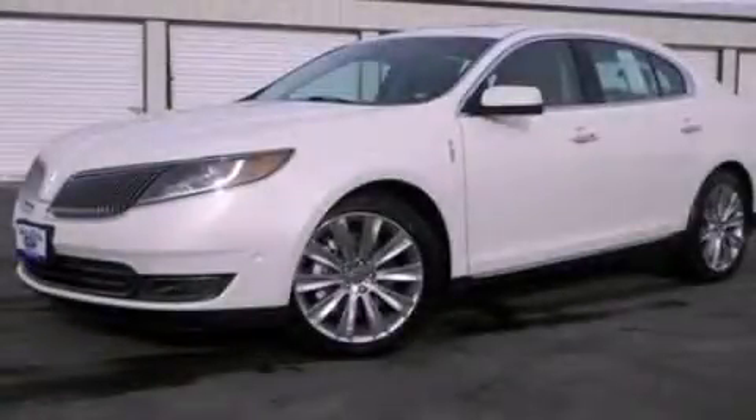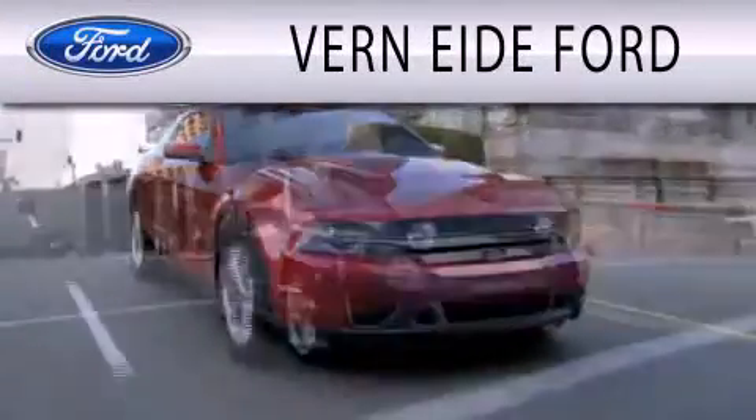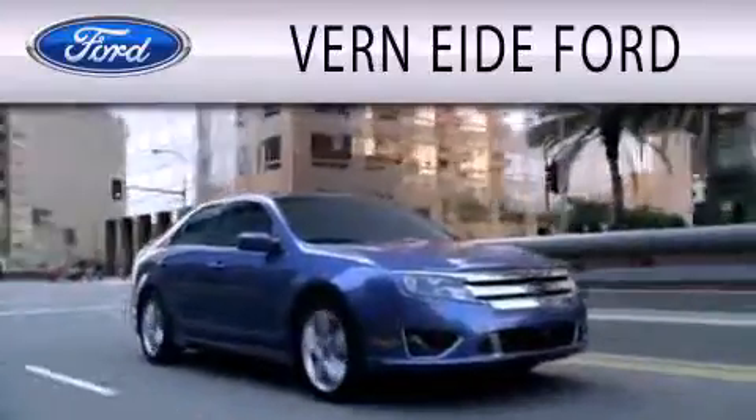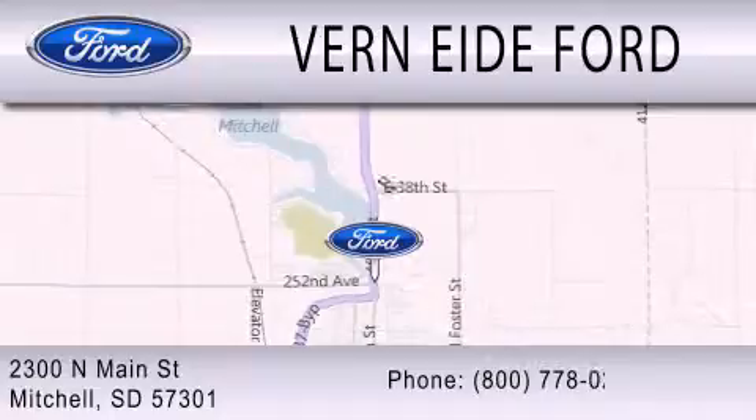Please call today to reserve this vehicle for a test drive. Verniery Ford is dedicated to doing everything possible to ensure that the experience you have selecting your next vehicle is as pleasant as possible. We are located at 2300 North Main Street in Mitchell.